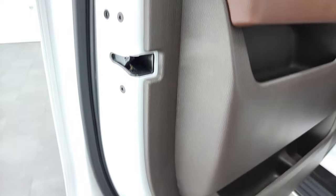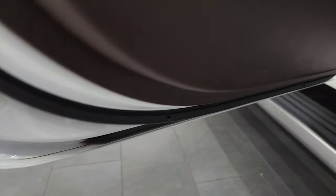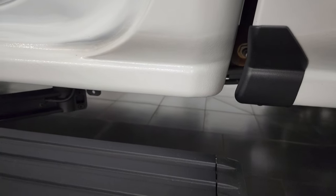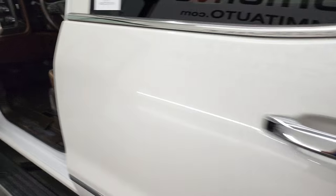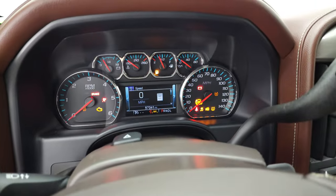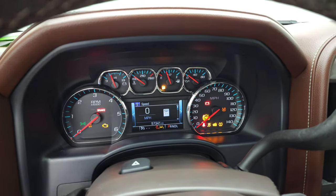Bottoms of the doors and inside of the doors all look really good, and it's like that all the way around. Cab corners back here look really good. We'll hop inside, check out the miles, the radio, and everything this truck has to offer on the interior. Then we'll check out all those HID headlamps and LED running lights.